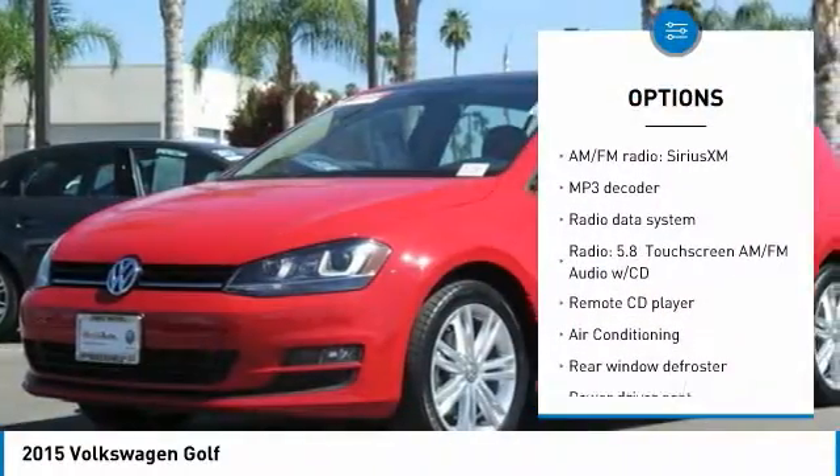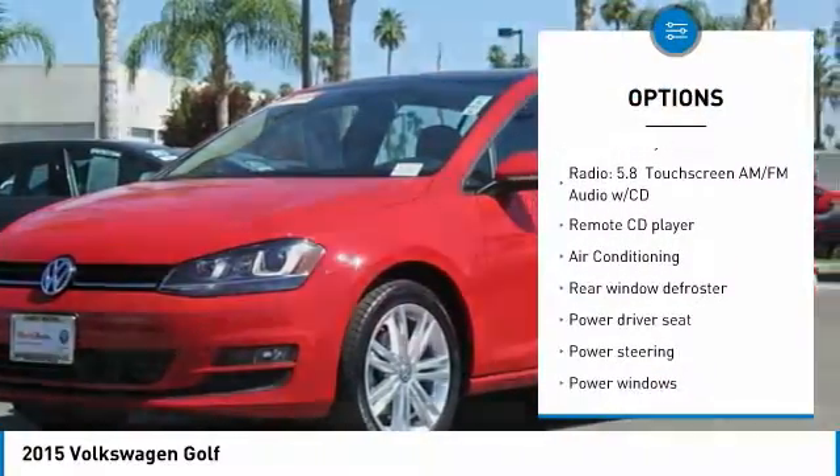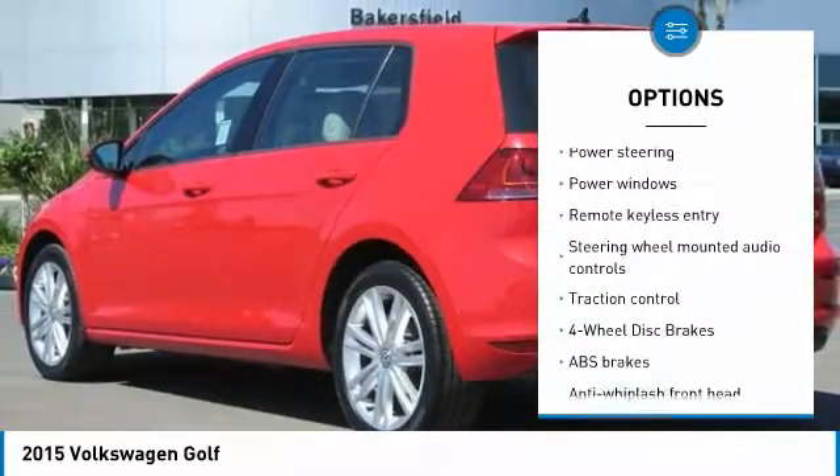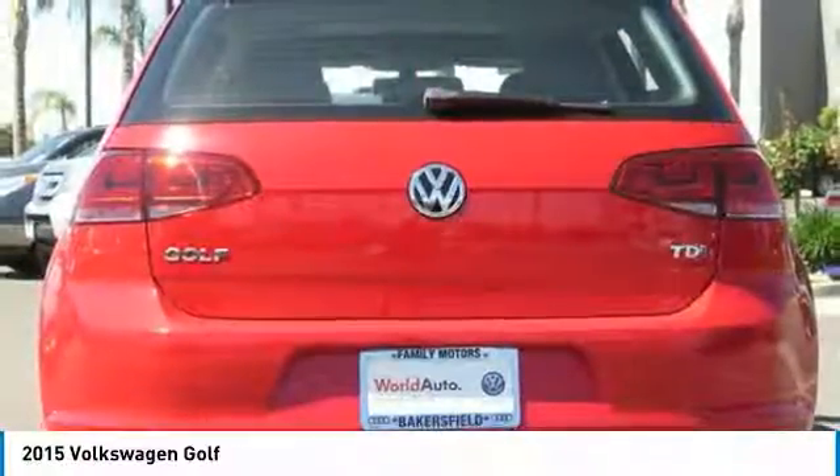Power passenger seat, traction control, leather-wrapped steering wheel, dual airbags, air conditioning, power steering, four-wheel disc brakes, electronic stability control.